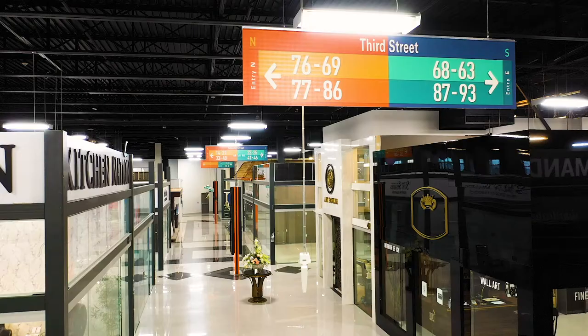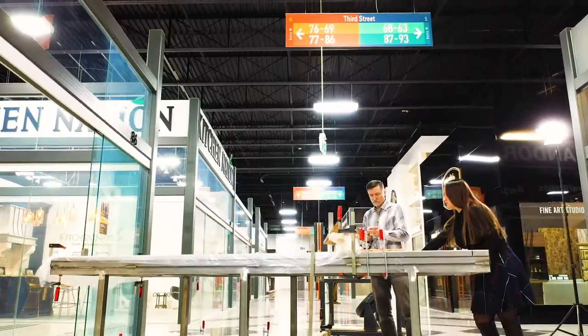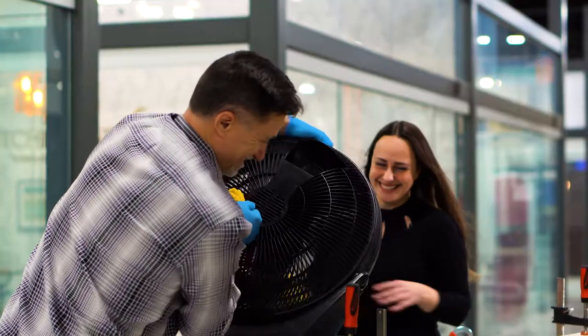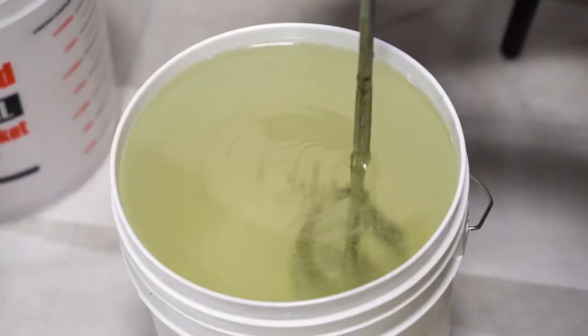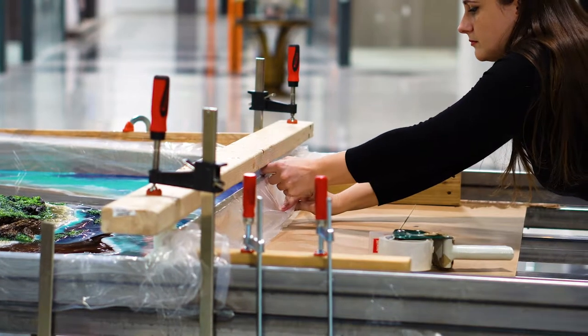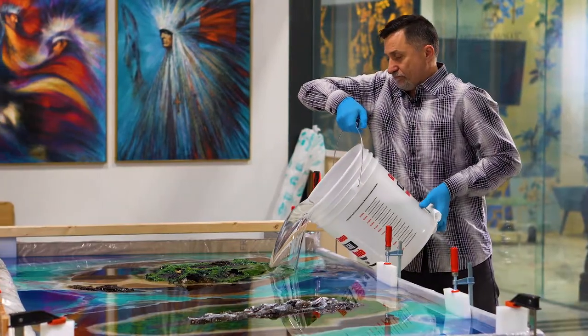It was absolutely inspiring for me to create this piece of artwork. It is a piece of artwork — it's not just a dining table. It's something very unique, something very special that you will never see again.